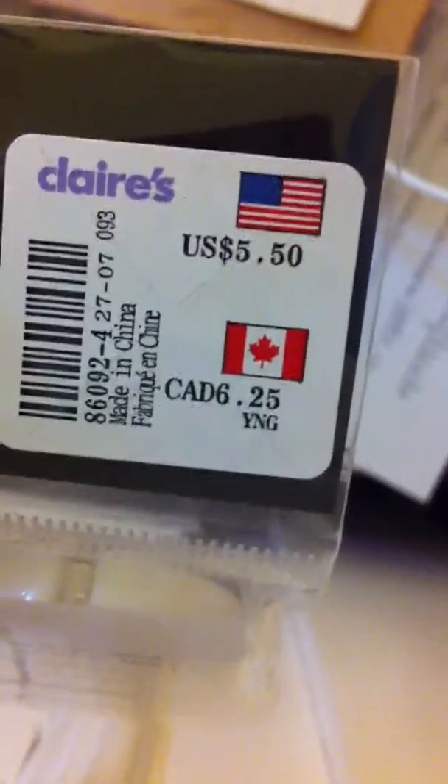That's six dollars and twenty-five cents if you live in Canada. Then I have this Claire's head wrap — it's really cute and this was four fifty. I got these four-pack of highlighters which was originally four dollars.